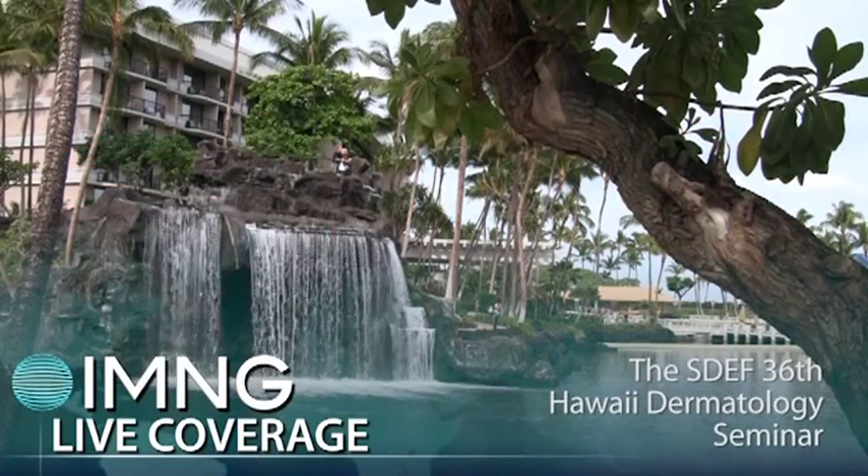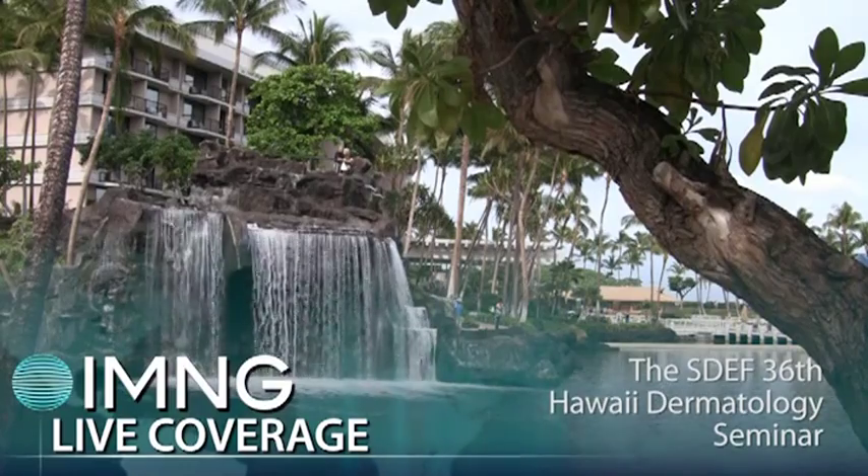This is Bruce Jansen at the 36th Annual SDEF Hawaii Dermatology Seminar. I'm speaking with Dr. Julie Harper of the University of Alabama. Dr. Harper, what's new in the treatment of ocular rosacea?